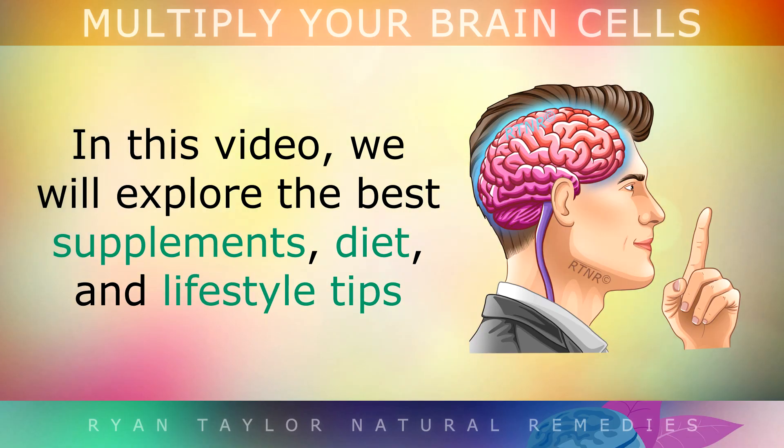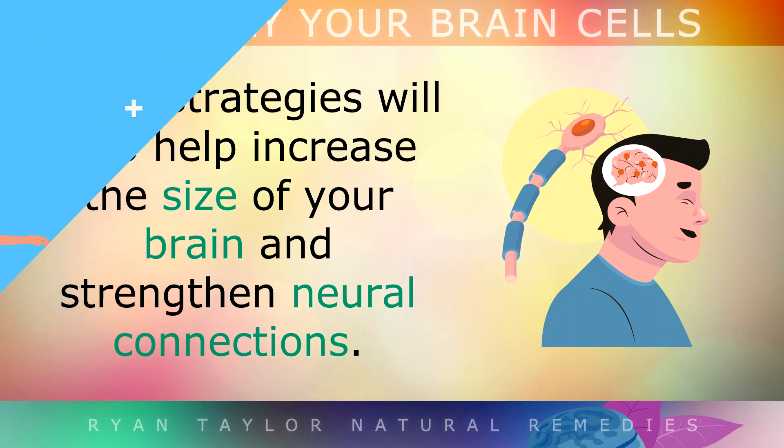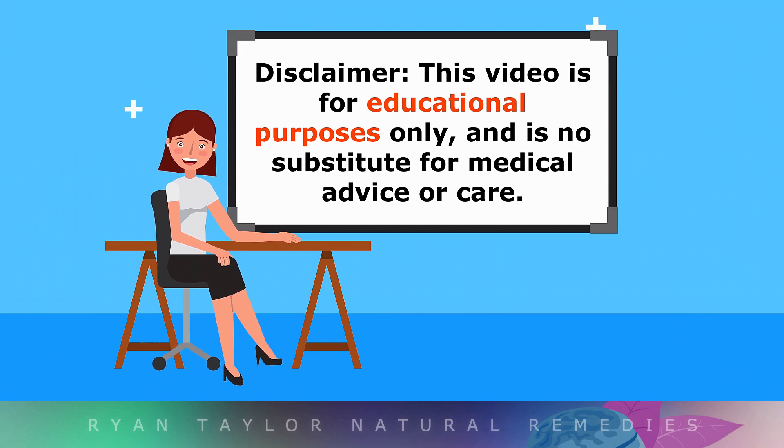In this video we'll be exploring the best supplements, diet and lifestyle tips to multiply your brain cells through neurogenesis. These strategies can also help to increase the size of your brain and strengthen neural connections for clearer thinking. This video is for educational purposes only, so do speak with your doctor if you have any medical issues.